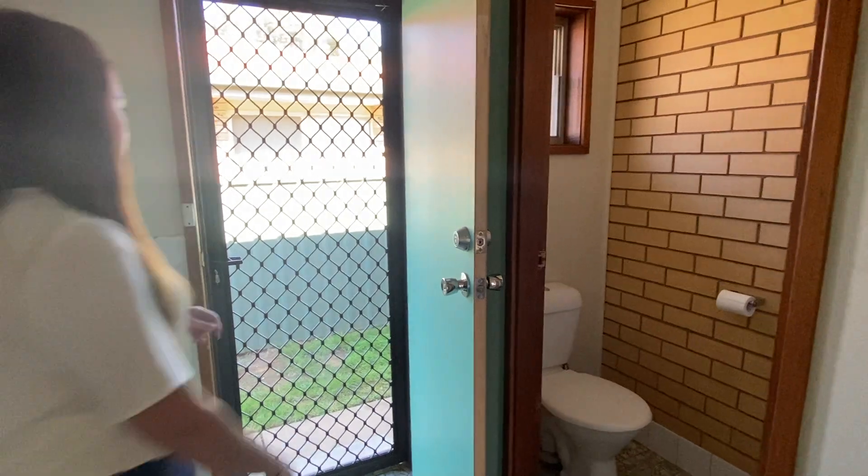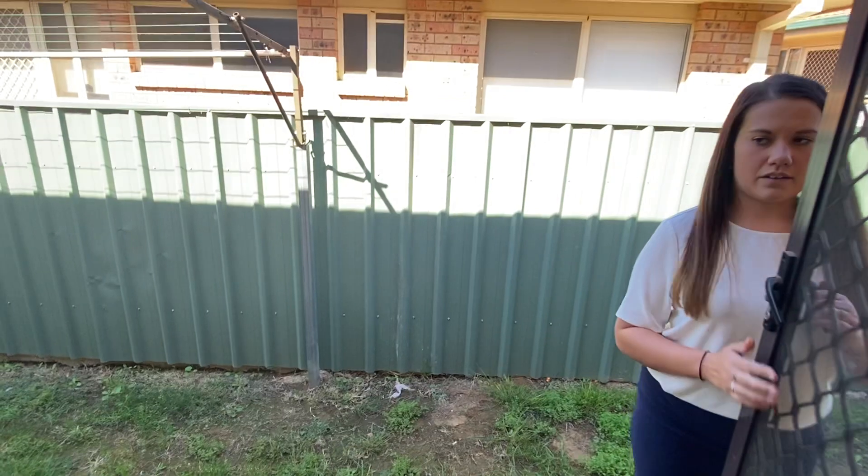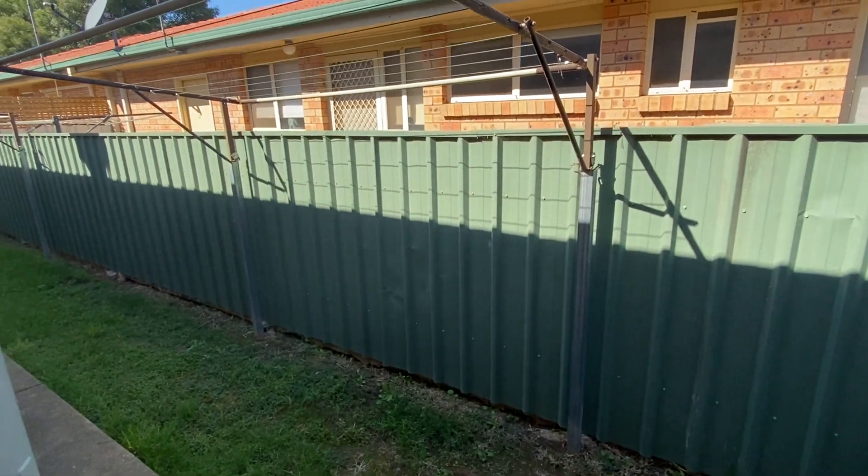And then through the external access, you do have access to a communal shared space, with the clotheslines as well.